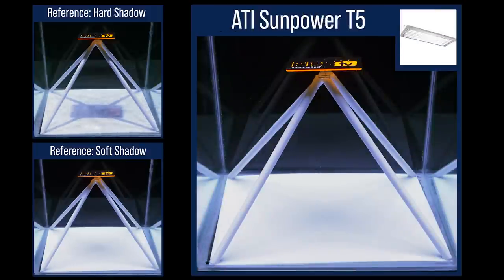The ATI SunPower, which is eight individual light sources housed inside a single fixture, has only the softest traces of shadows. The eight light sources configured in a grid almost as large as a tank wraps the objects in light, and even large obstructions directly under the light are not an issue.